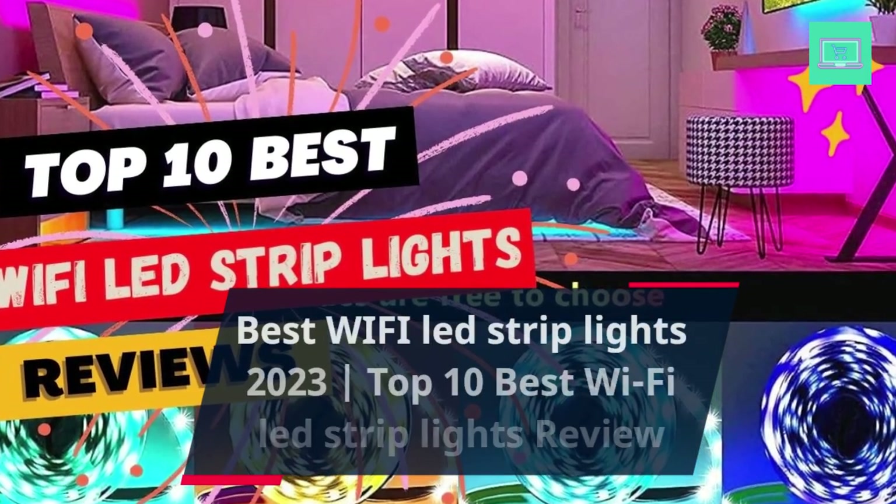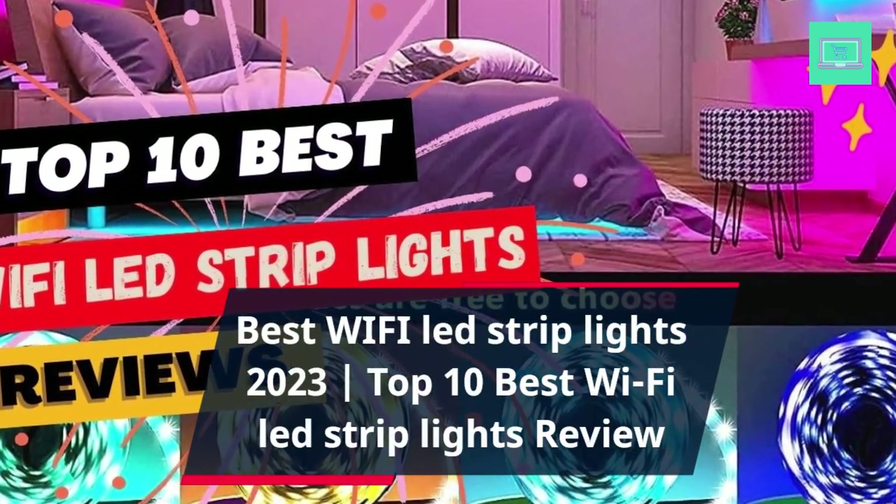Best Wi-Fi LED Strip Lights 2023. Top 10 Best Wi-Fi LED Strip Lights Review.